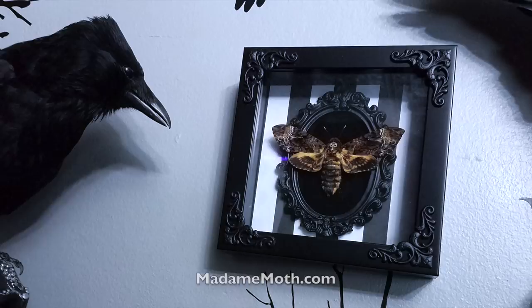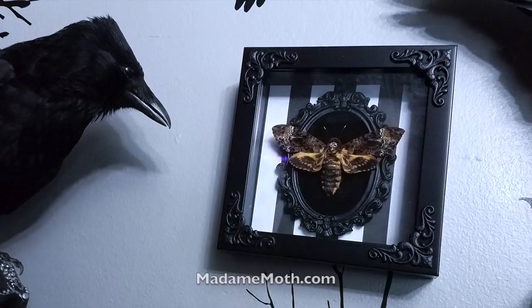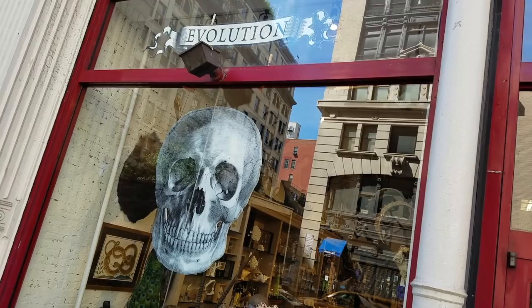The Death's Head Moth that you see here was given to me by Madame Moth while I was on tour. While they were right — I would not have thought about butterflies to decorate a Gothic lair — they look fantastic. They look so great, in fact, that I decided to go back to the Evolution Store to see if I could find some purple butterflies to go with the color scheme here at the lair.